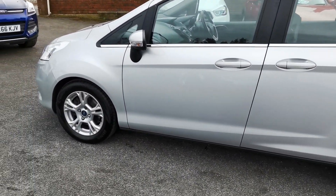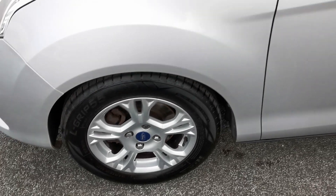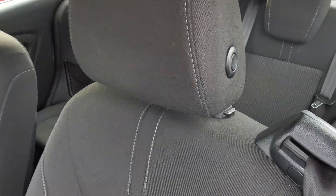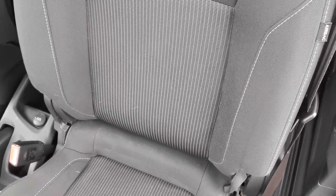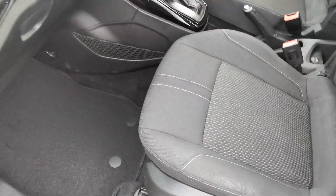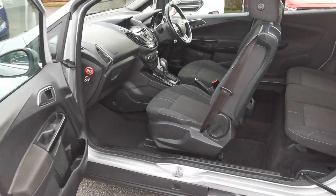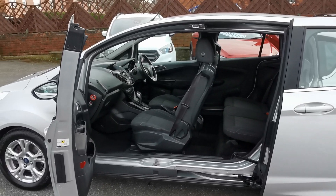15 inch alloy wheels — here's the front near side alloy wheel. So inside the car you've got the charcoal grey cloth upholstery with the pinhead patterned centre panels and the light grey stitching. There's a sliding opening rear door for easy access into the car.